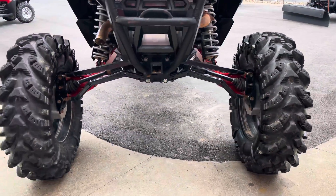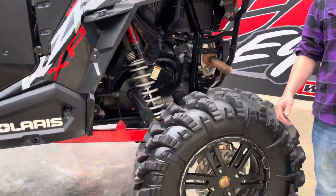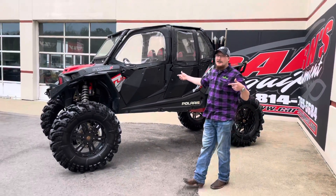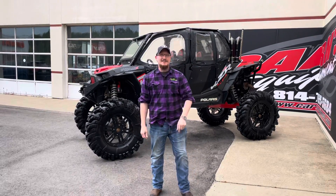Everything was installed here at the store. We know where it's been, we know how to fix it. So definitely, if you want something to play with on these big poker runs, it would be the coolest out. Come down and check us out. Ask for Eric, Derek, Sam, or Jeff — we'll get you there today.